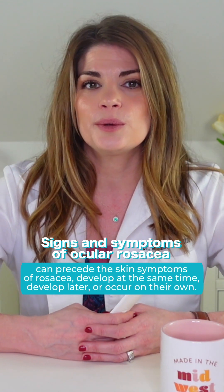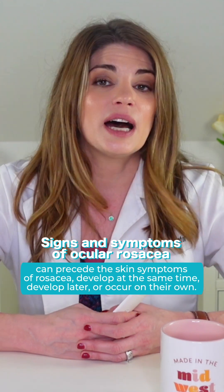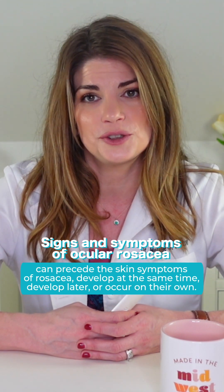The signs and symptoms of ocular rosacea can precede the skin symptoms, meaning you can have the eye symptoms first, or you can have your eye symptoms along with your skin symptoms.